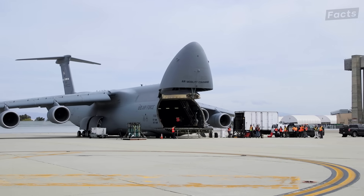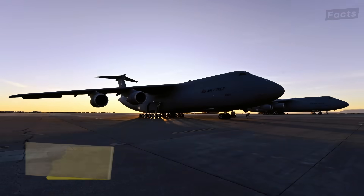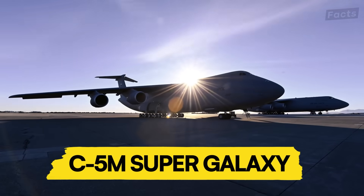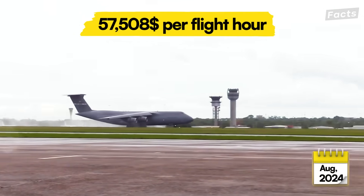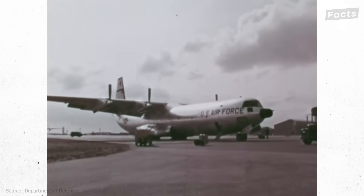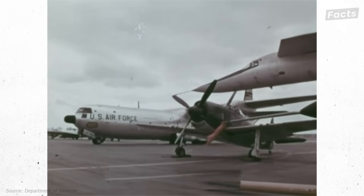But for all these marvels, the C5 hasn't come without controversy. The latest C5M Super Galaxy variant costs $57,508 per flight hour as of August 2024. The high cost comes partially because of the rigorous demands of its early development.